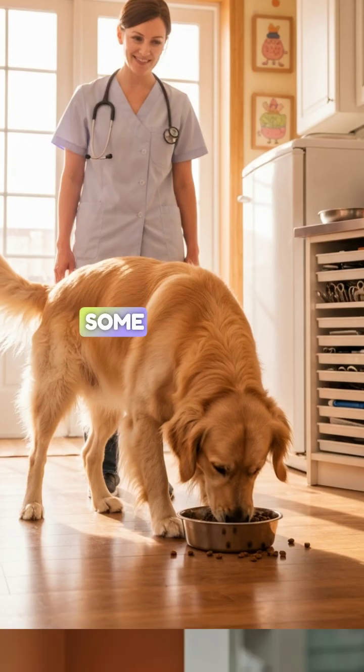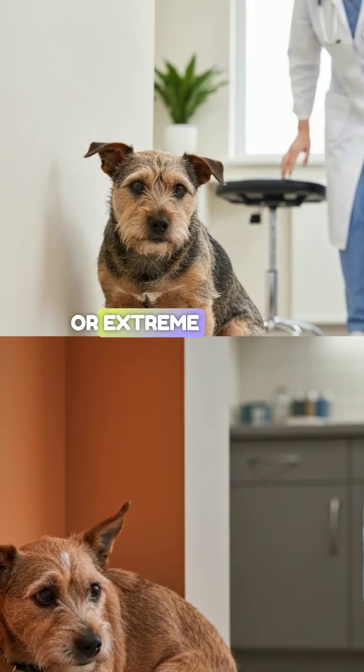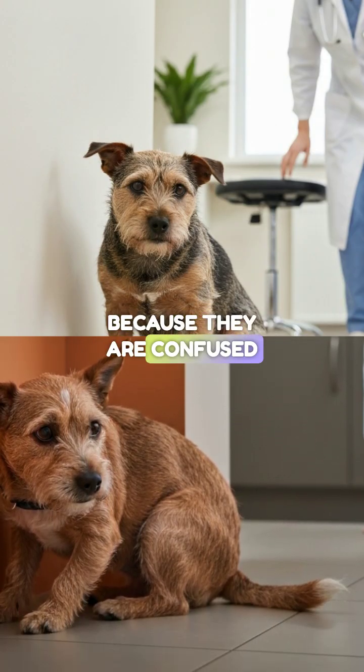Safety: be careful. Some sweet dogs can show aggression or extreme anxiety in this phase because they are confused and scared.